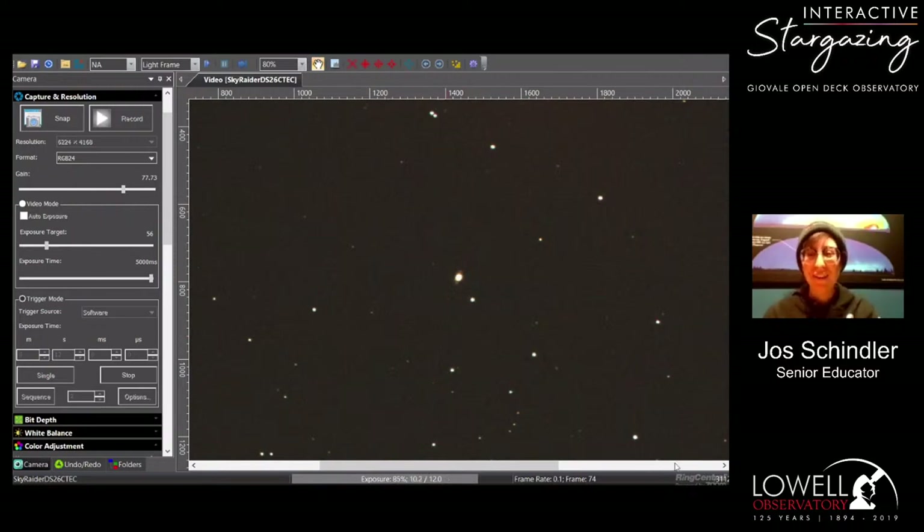Hi everyone, my name is Jose, I'm with the Lowell Observatory and welcome to our interactive stargazing. And also, happy May the Fourth — May the Fourth be with you!